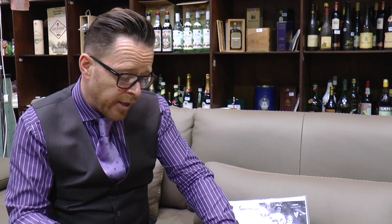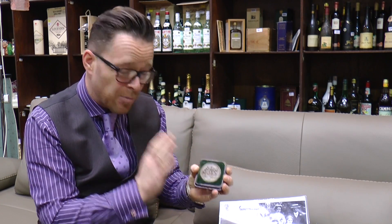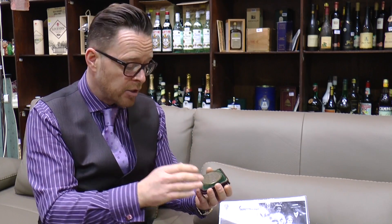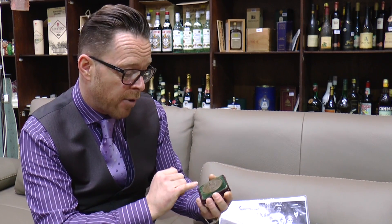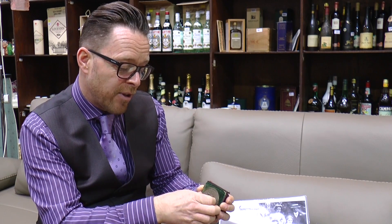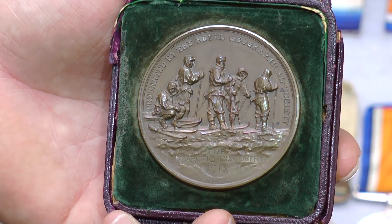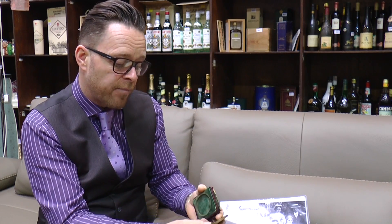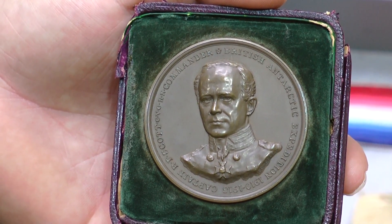We also have the Royal Geographical Society Bronze Scott Memorial Medal. This was only given to members of the expedition — there were around 65 of them in total, including Scott and his party — so these in themselves are pretty rare items. On the reverse we've got his ski party, beautifully cast and worked, and on the other side you have the bust of Captain Robert Falcon Scott. It's a really, really nice thing.